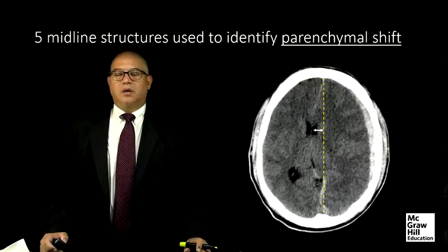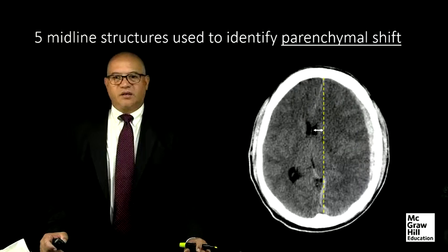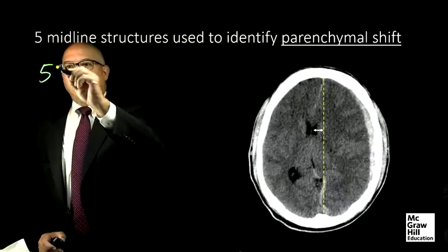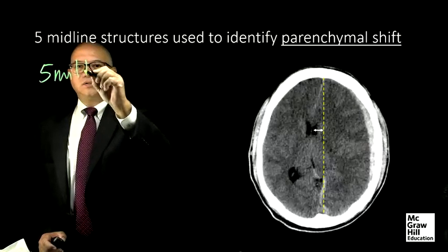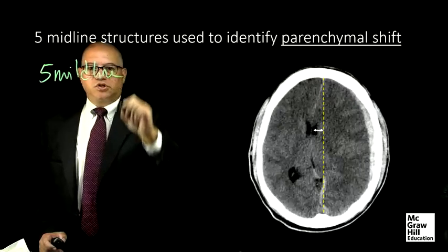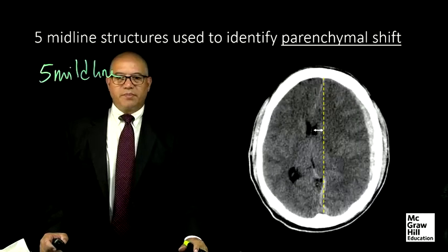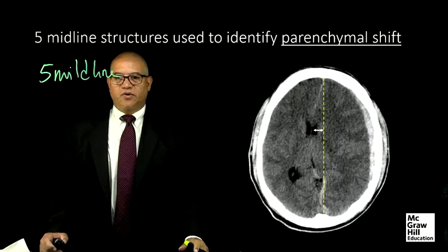When evaluating the parenchyma on an unenhanced CT scan, looking for shift of normally midline structures can be a clue to detecting the presence and severity of injury and disease. I want to talk about five midline structures that, if moved from their position, may be a clue to the presence and severity of injury or disease.